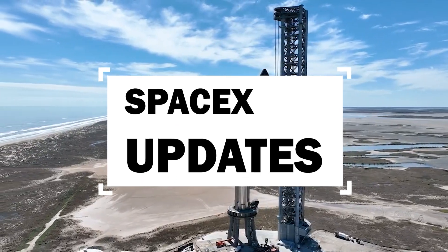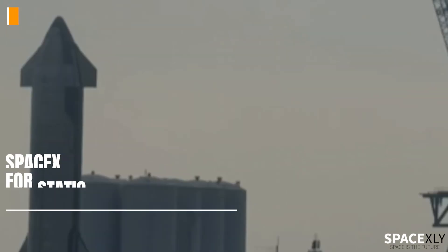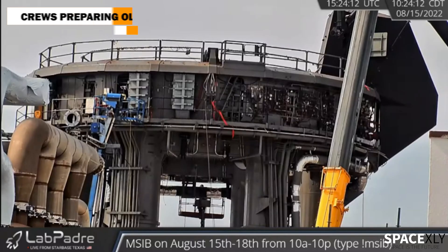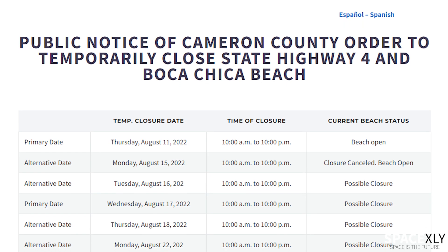Hi and welcome once again to another video of SpaceX updates. Even though there isn't much testing going on in the last few days at Starbase, SpaceX is working towards the full static fire of Booster 7 in the first orbital test flight. Today's road closure has been cancelled.